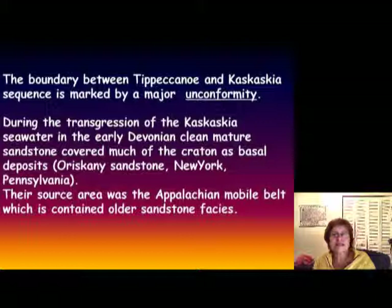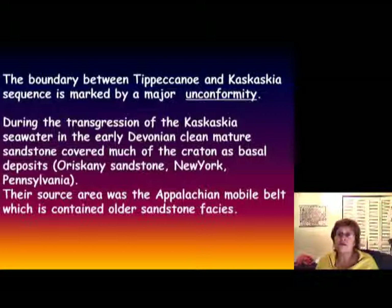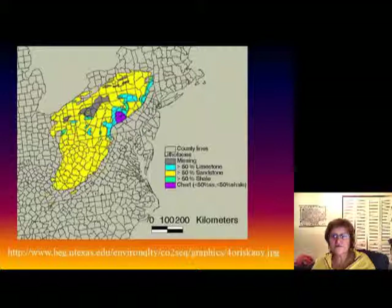In more detail: the boundary between Tippecanoe and Kaskaskia is marked by a major unconformity. The transgression of the Kaskaskia in the early Devonian produced a clean quartz sandstone — the Oriskany sandstone. The source area was the Taconic Highlands or the Appalachian mobile belt, and this map shows you the distribution of this sandstone.